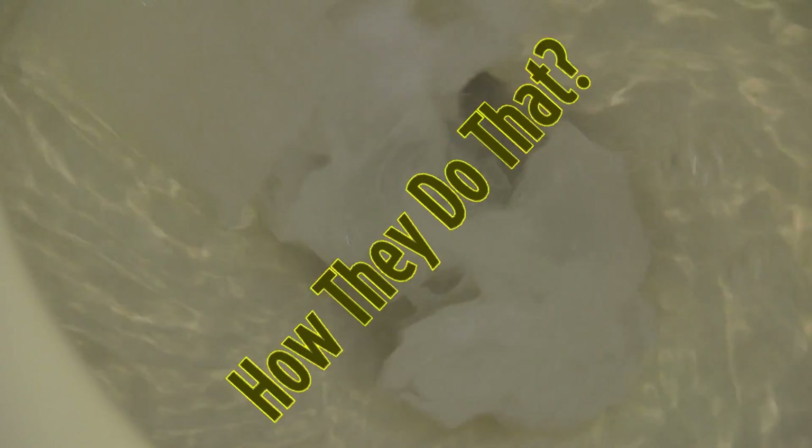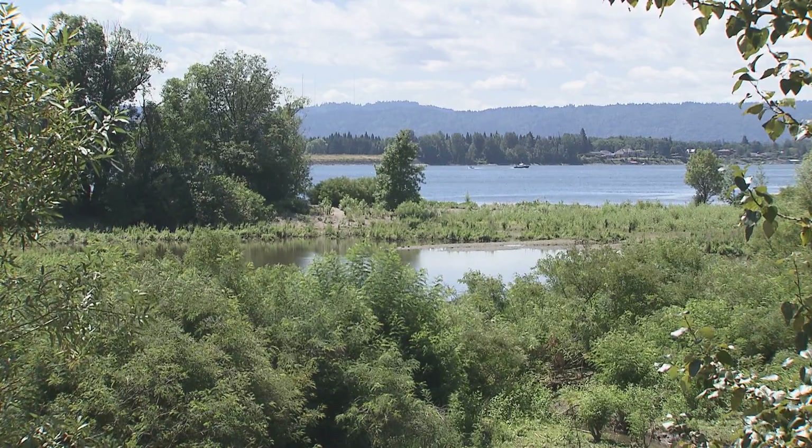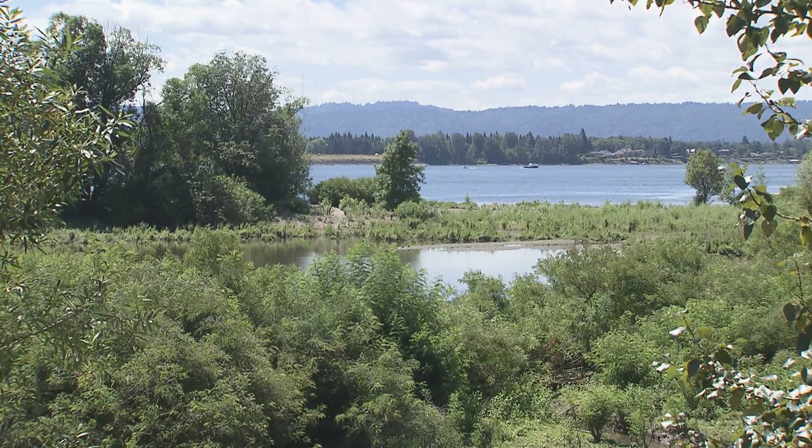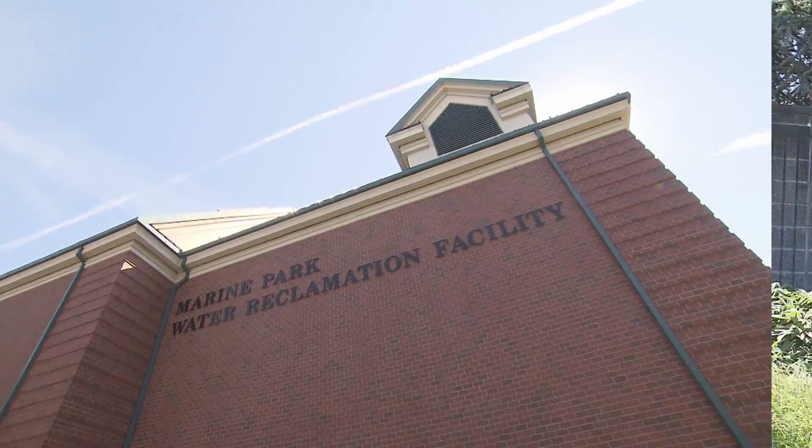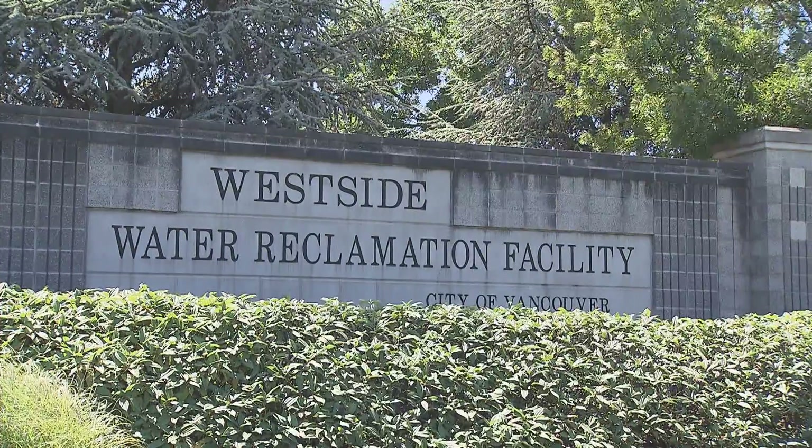Ever wonder what we flush down toilets here? It gets so cleaned up that the water can safely go into the Columbia River. After traveling miles of sewer pipes, wastewater ends up at either the City of Vancouver's Marine Park or Westside facility for treatment.